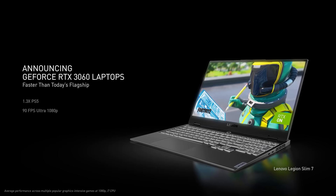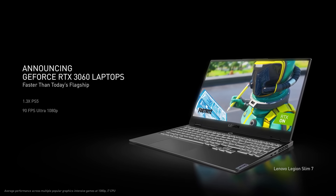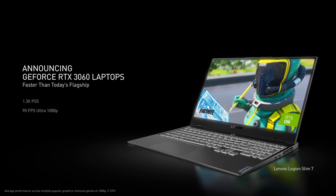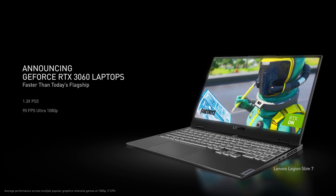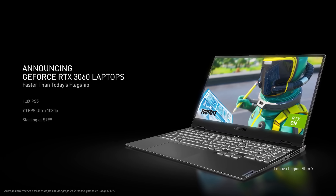With 95% of the installed base below the performance of the latest consoles, it's time to introduce a new generation. The RTX 3060 laptop is faster than anything on the market today, including the $2,500 RTX 2080 Super. It's 30% faster than the PlayStation 5 and delivers 90 frames per second on the latest games at ultra settings 1080p. The RTX 3060 laptops start at just $999.